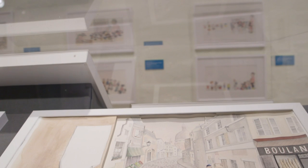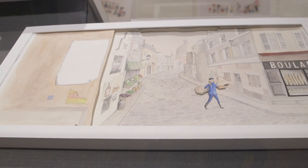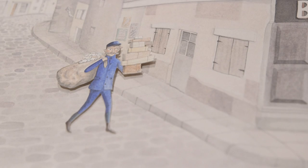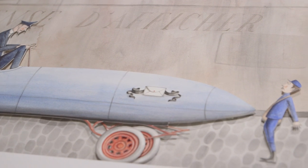I wanted to feel that you could climb into the pages of this book and really feel what it was like to walk down the twisty, turny streets of Paris, which made me want to do the pictures as little sets, almost like paper dioramas.